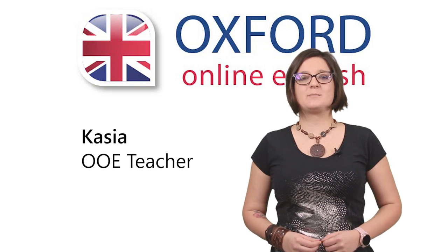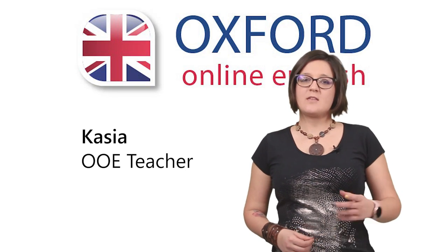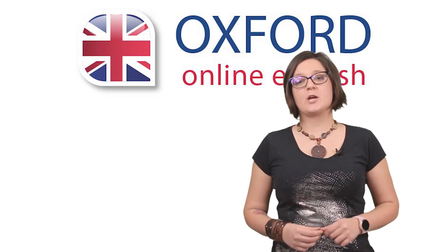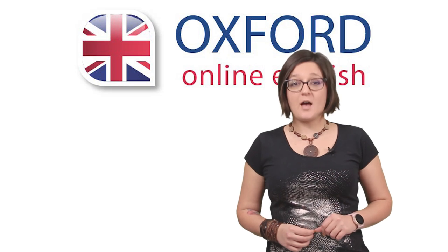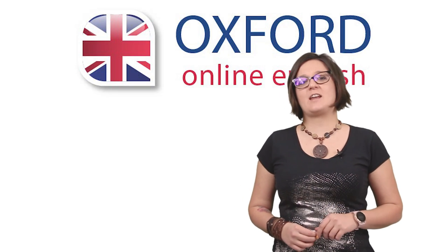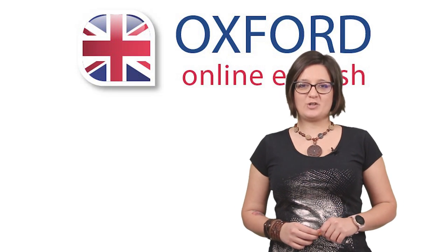Hi, I'm Kasia. Welcome to Oxford Online English. In this lesson, you can learn useful language for renting an apartment or a house in English. Before we start, have you been to our website? Go check it out! OxfordOnlineEnglish.com.